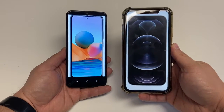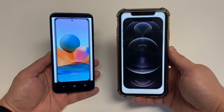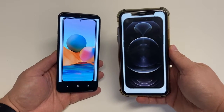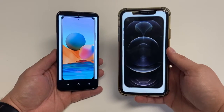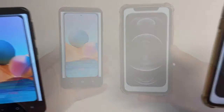One thing the Redmi has going for it is the headphone jack, while the iPhone does not. If you need a 3.5mm headset jack, you need to use a dongle on the iPhone. It's pretty handy that the Redmi has a headphone jack — something not being offered on flagships nowadays.